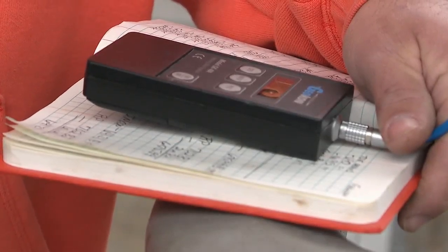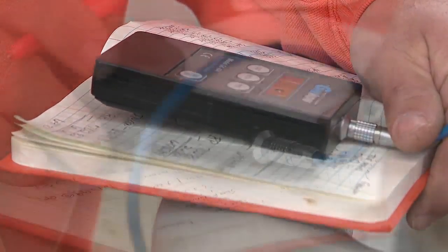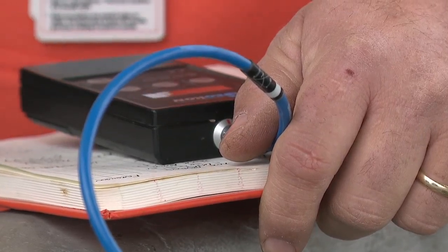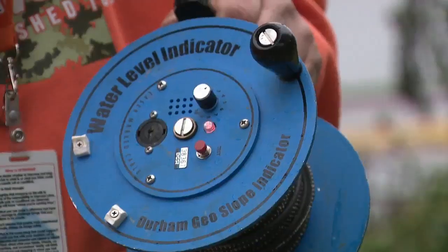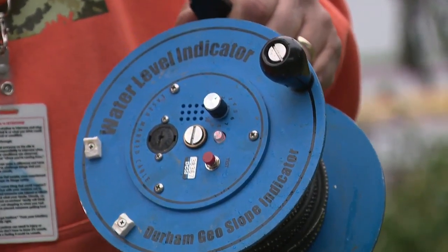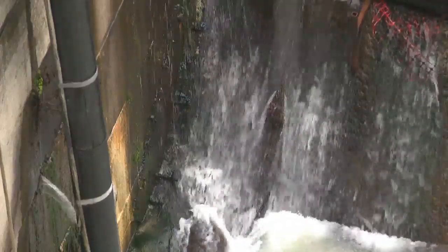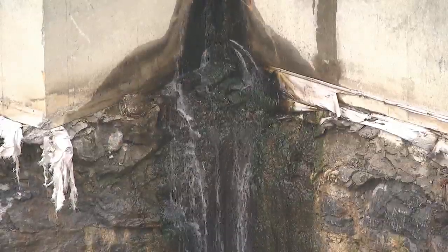This is part of our routine dam safety program, using devices like these to measure the amount of pressure the dam is giving off. We put these numbers into equations and we figure out what forces are acting on the base of the dam and its elevation. We look for spikes or dips to see if there's any changing conditions in the embankment.